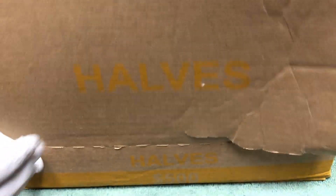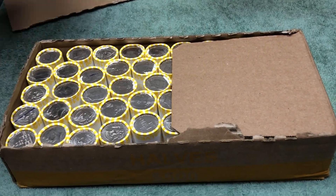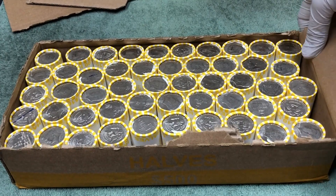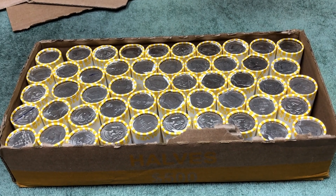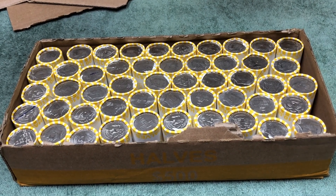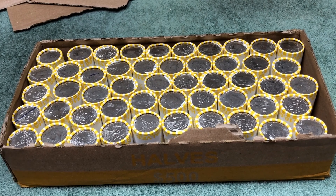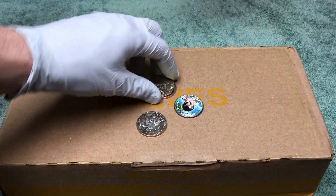Alright, let's see what we have. I don't see any enders, so we're gonna have to open these up and look for silver in the rolls. We'll be back.